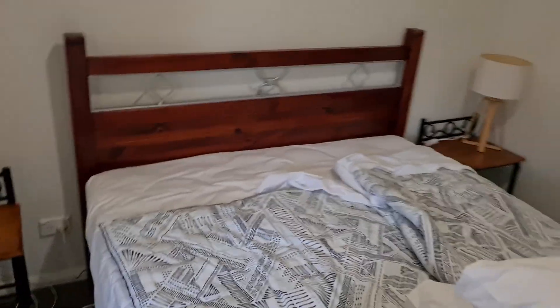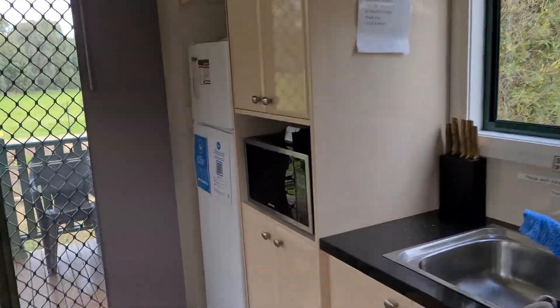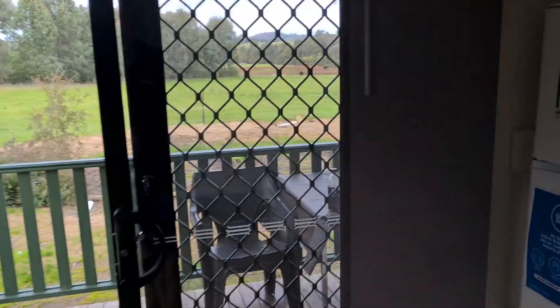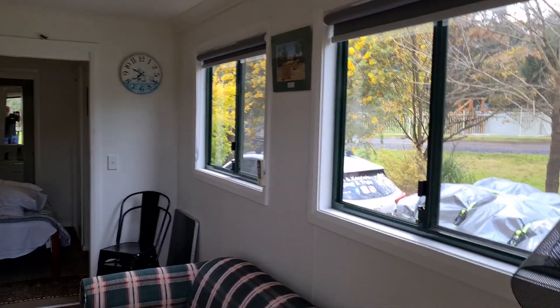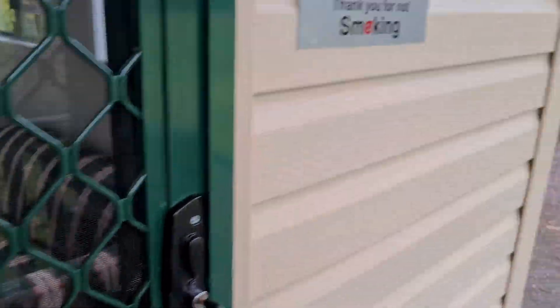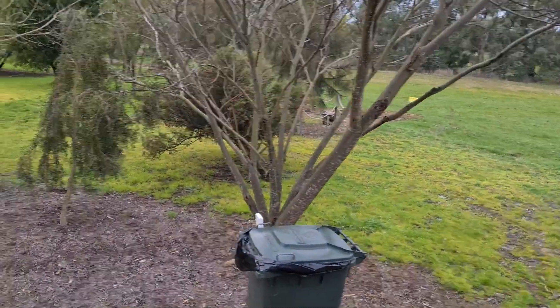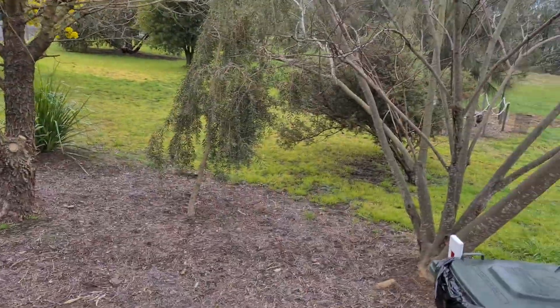There are some extra blankets in the cupboard and plenty of pillows if you want to use them. It was nice and clean — no issues there. Had a good night and a good afternoon in here yesterday. Hopefully that gives you an idea. Just leave the keys in there for the lady, and that's it — we're all set to go. Have a good day!